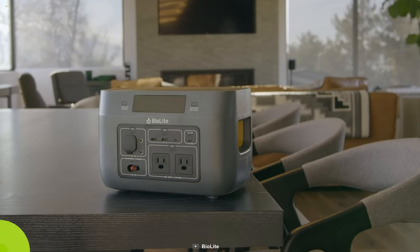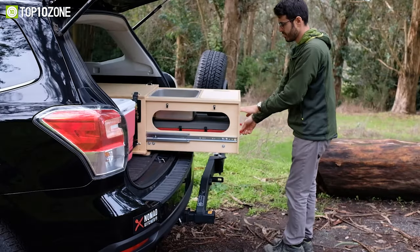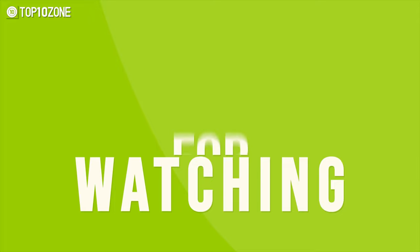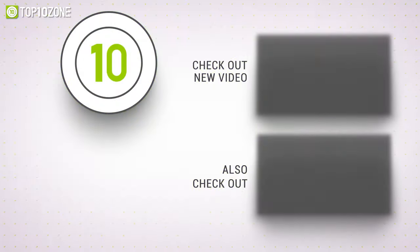So these were our picks for the top 10 amazing car camping gadgets and accessories. Thanks for watching — like, comment, and share it with your friends if you found this video helpful, and subscribe to our channel if you want more videos like this on your feed.